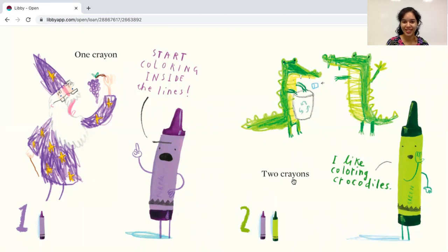Two crayons. Here's the number two. Let's count them: one, two. Let's see what the green crayon says — I like coloring crocodiles.